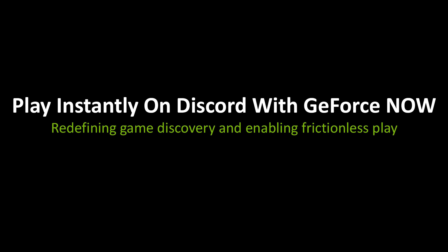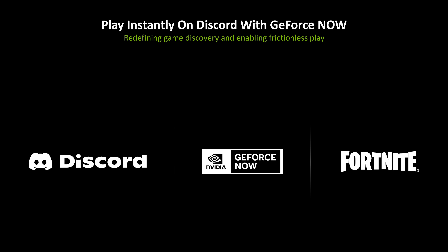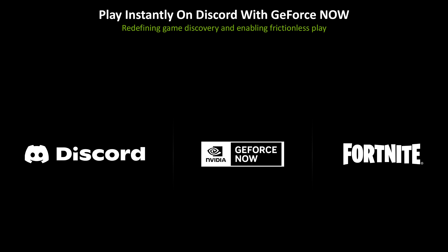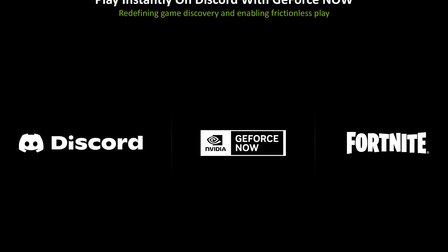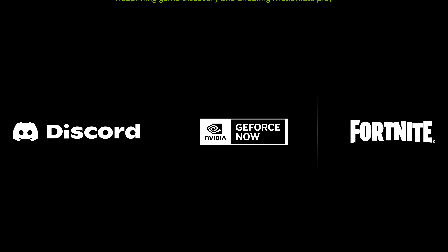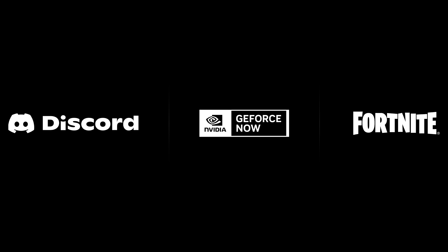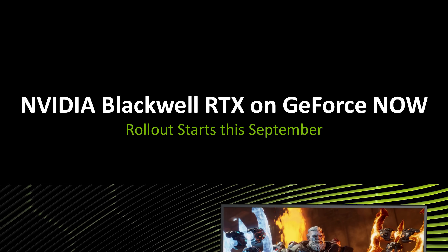GeForce Now is launching the ability to play Fortnite instantly on Discord. NVIDIA, Discord, and Epic are partnering to make it easier for gamers to discover and play games together. Through GeForce Now's streaming technology distributed via Discord, players can try Fortnite directly in Discord through a free limited trial of the GeForce Now Performance experience — no downloads, installs, or launchers needed. Players only need to create or connect their Epic account before dropping into a lobby.